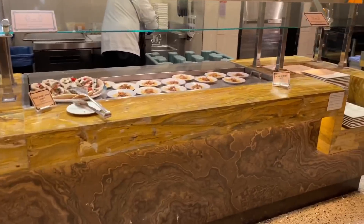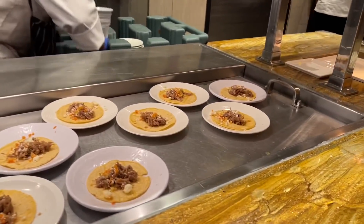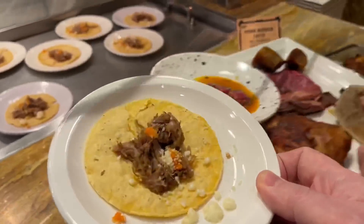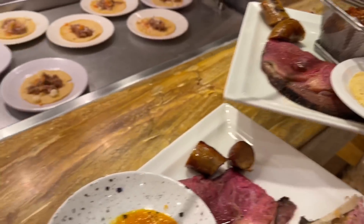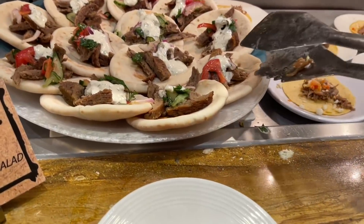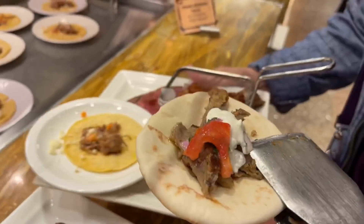Oh, I remember these from last time — the pork birria taco. I think they had carnitas before. Well this is going to be even better, I hope, because those were pretty amazing. And they have a beef and lamb gyro — I always mess that one up.